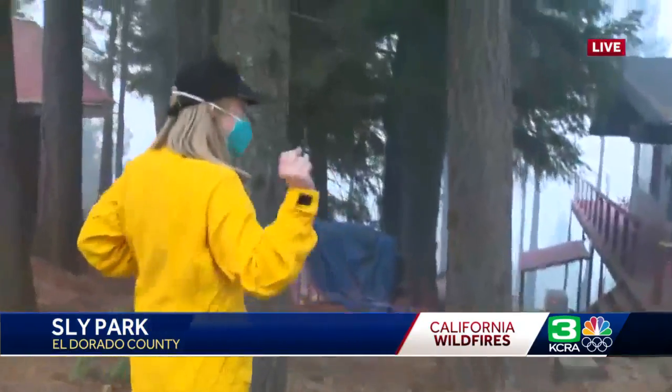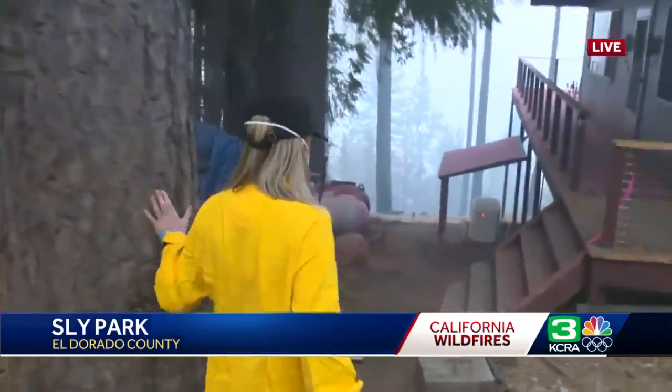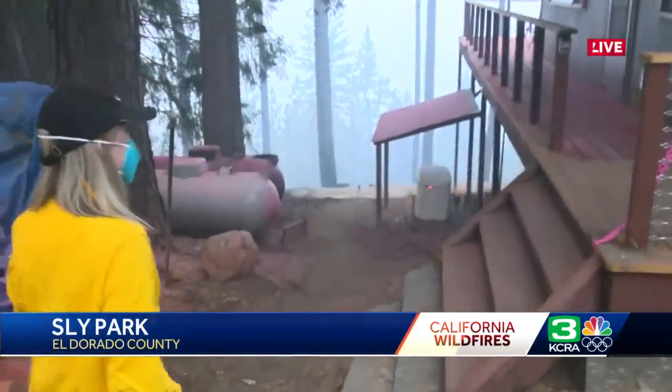Check out this valley — down here is still smoldering. You can hear it crackling, and you're seeing hoses on the ground. You're seeing fire retardant.